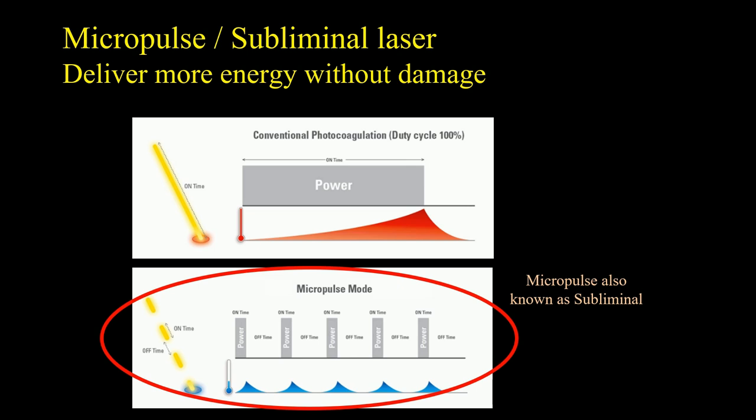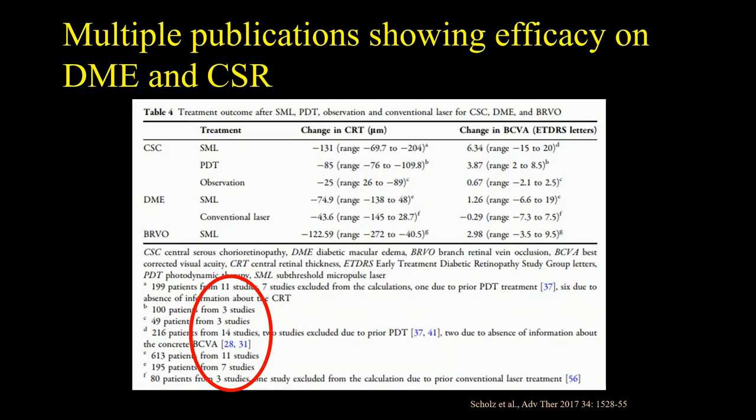This can all be done by the laser itself. From a physician's point of view, you just press the pedal and the train of laser pulses is delivered. Even back in 2017, multiple studies showed efficacy using this subthreshold methodology on DME and CSR, and subsequent to that there are multiple additional studies.